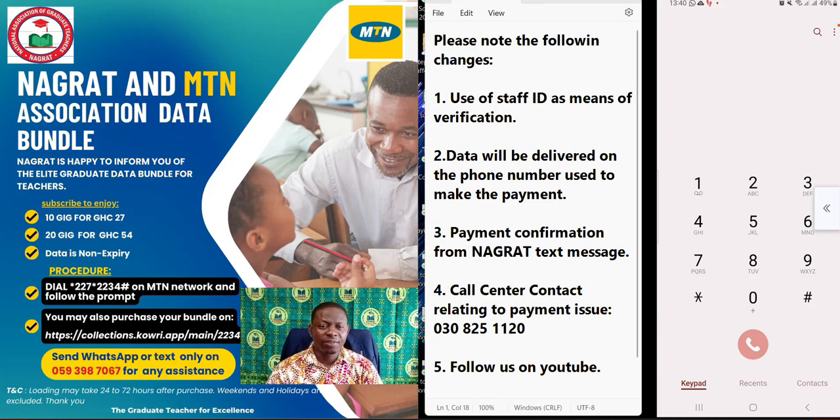One major change that has happened on the platform is the use of staff ID as a means of verification. The system will ask you for your staff ID to verify you before it can proceed to the next stage.